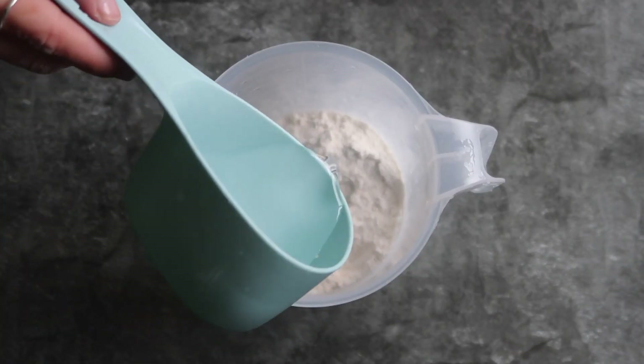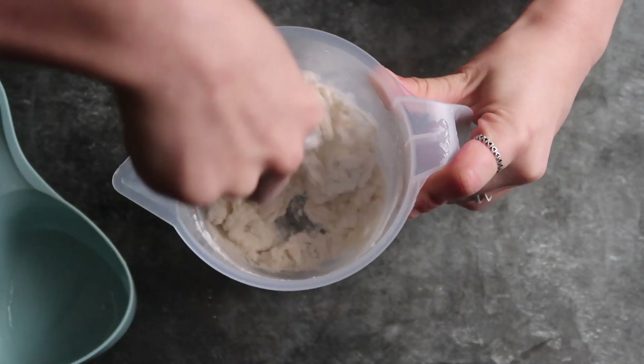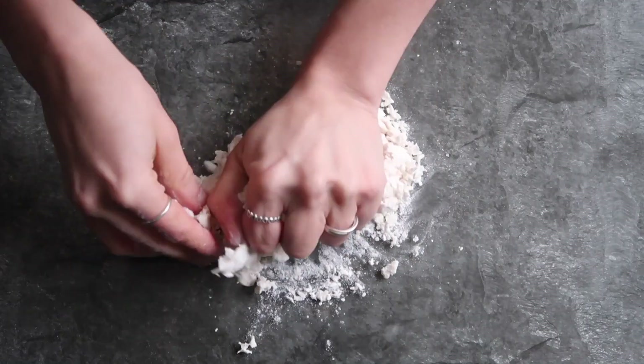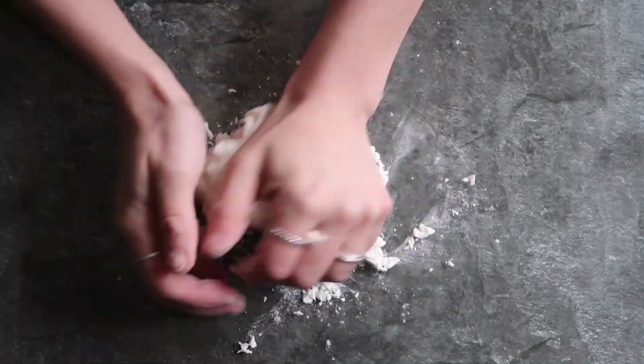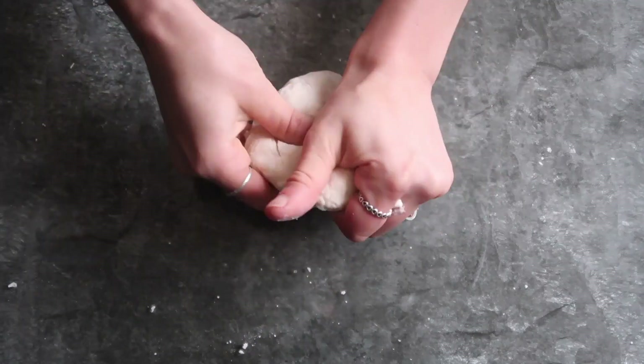For the pasta, I mixed together some plain flour and some water, then rolled out the dough and started to form the pasta shapes using the pasta maker.